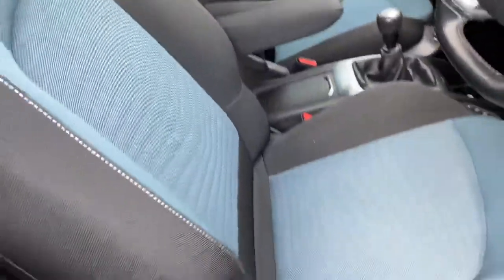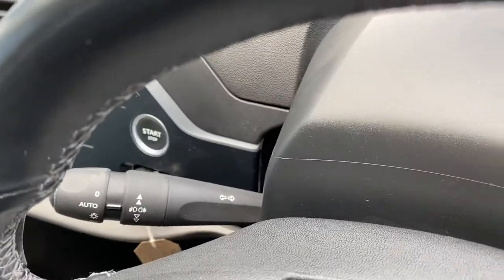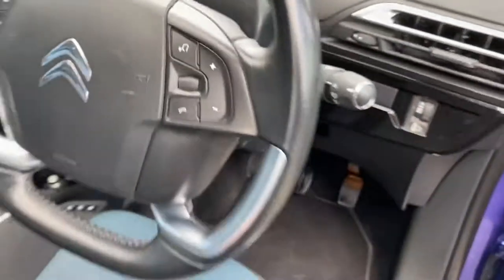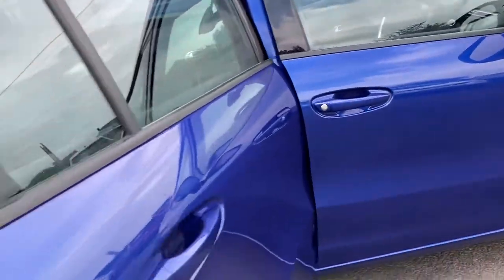It's got cruise control, speed limiter, auto lights, and auto wipers. And being the Grand C4 Picasso, it's a seven-seater.